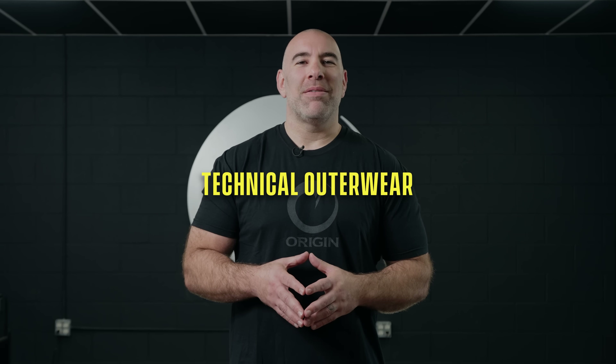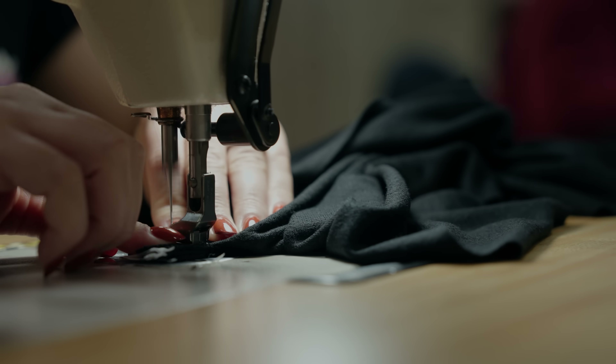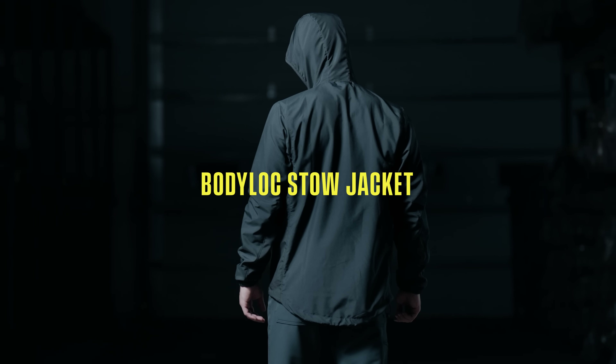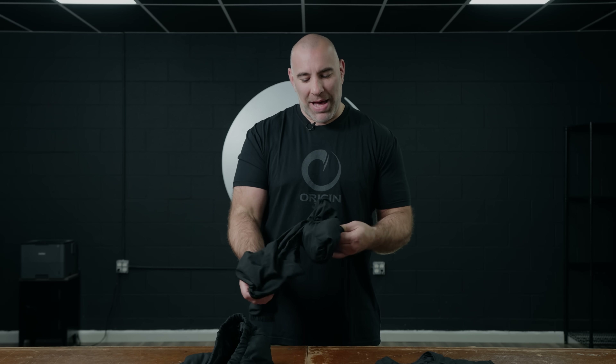Technical outerwear made in America. First up, the Body Lock Stow Jacket. We call it the Stow because it stows away. This is a badass new technical layer windbreaker, DWR treated.